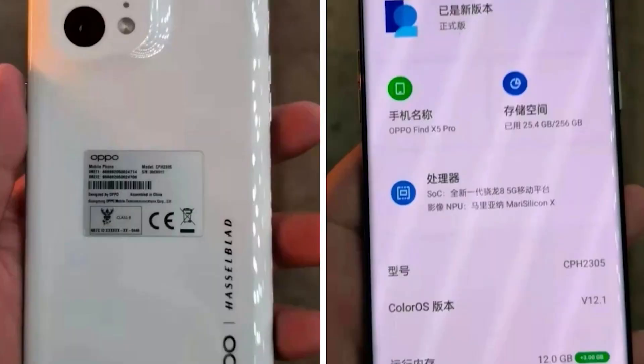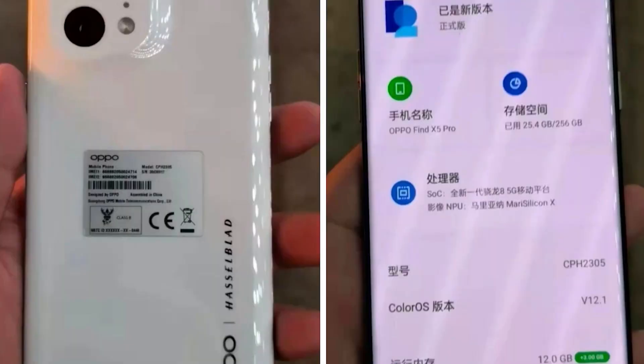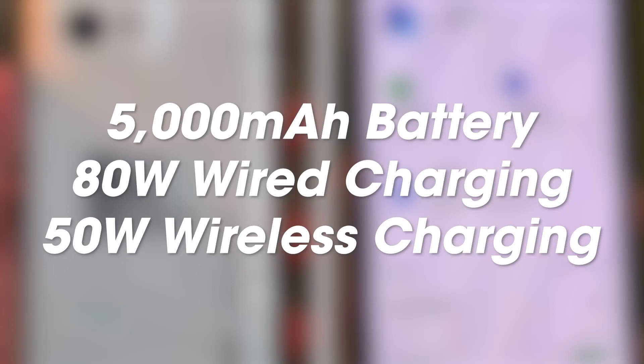The chipset is Snapdragon 8 Gen 1 and there is up to 12GB RAM. The phone runs on ColorOS 12.1 which is based on Android 12. On the front there is a Quad HD Plus AMOLED display with LTPO 2.0, and finally the phone has a 5000mAh battery with 80W fast charging and 50W wireless charging.